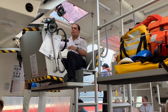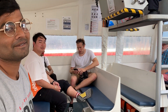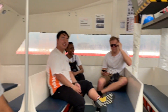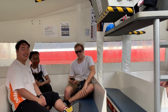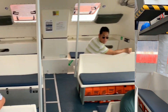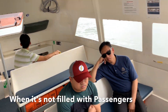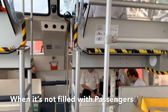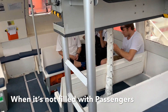He is the tender driver. Those are my friends. So the total capacity of this tender is around 140.